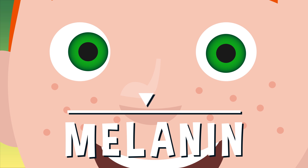Having less pigment gives you blue eyes. Having a little bit more will make your eyes green. And if you have lots of pigment, it leads to brown eyes.